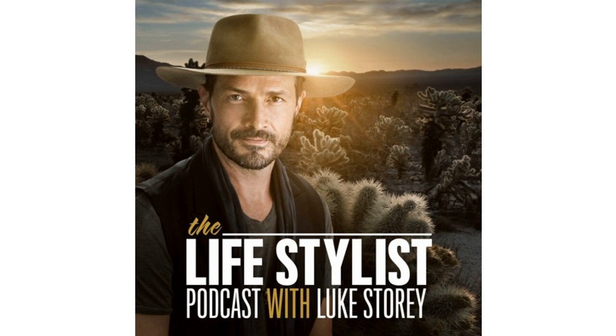Right about now would be a good time to congratulate yourself because you made it to yet another episode of the Lifestylist Podcast. Today's show covers a very hot topic that's been quite popular over the past three and a half years — EMFs. We're going to be talking about EMFs in a very specific way today, so stay tuned.